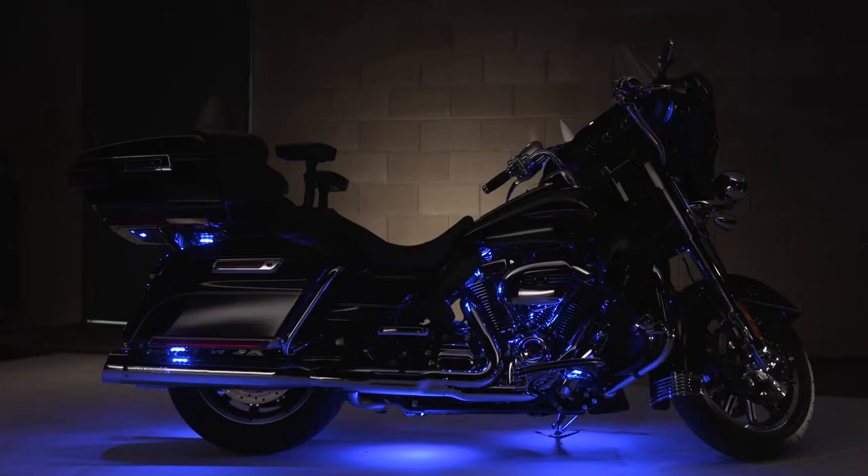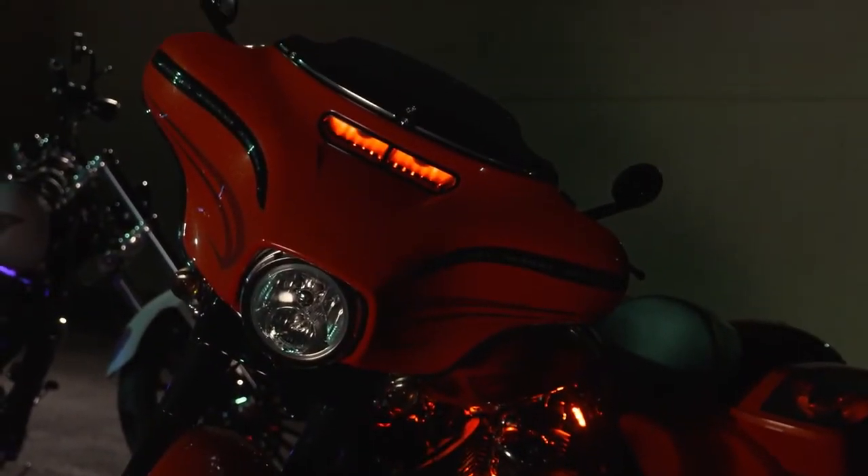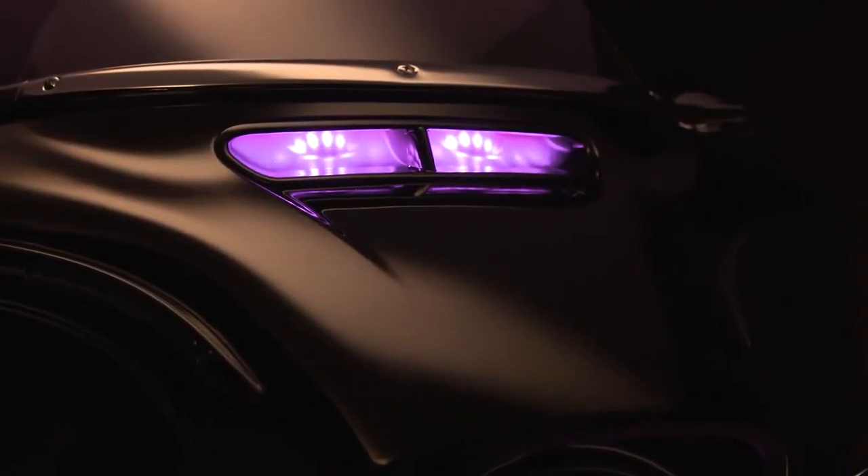It preserves battery life with an automatic one-hour shutoff. Whether matching the color of the bike or a contrasting color for curb appeal, adding ultra-bright Spectra Glow LED lighting is all about personal preference.